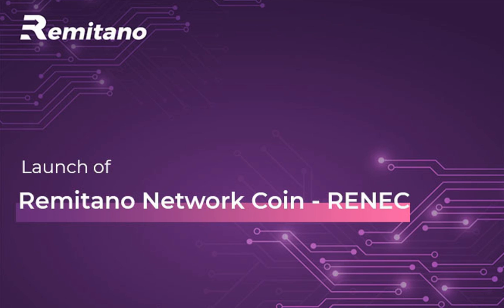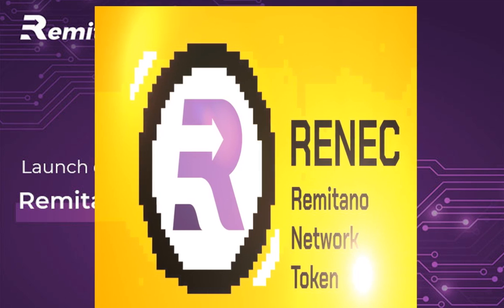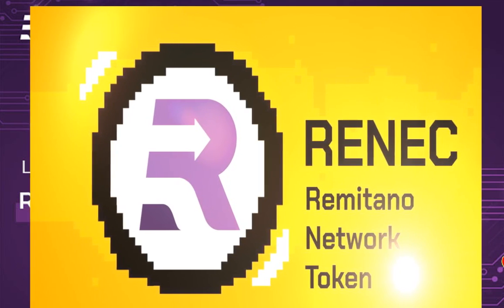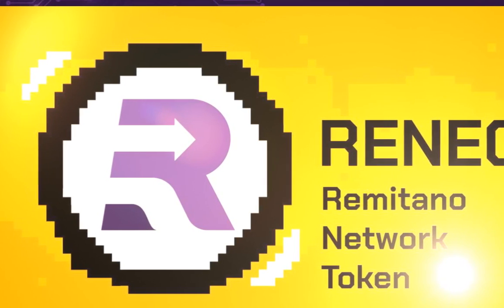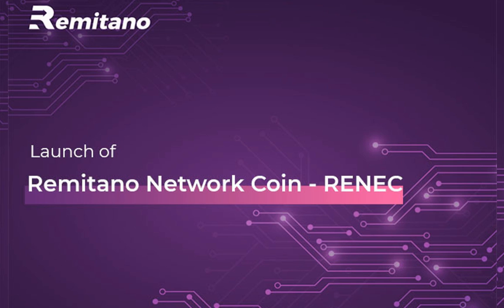So we start with: what is Renek? Renek is an abbreviation of Remetano Network Coin. It is the token of the Remetano network — the blockchain designed to facilitate quick transactions and reduce fees, a fast decentralized exchange with efficient escrow in place. The launch of the Renek token was announced on June 30th, 2021.